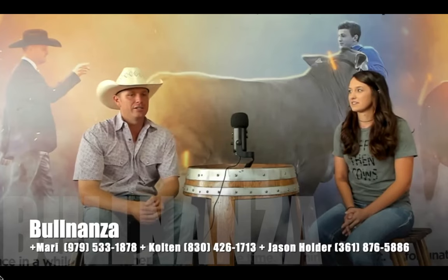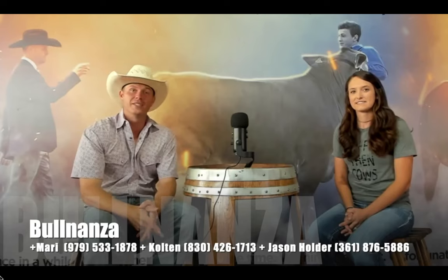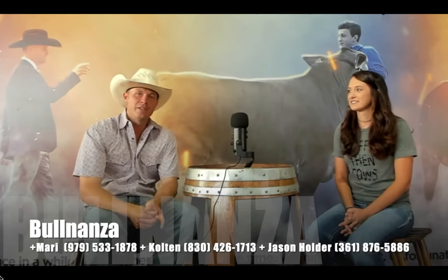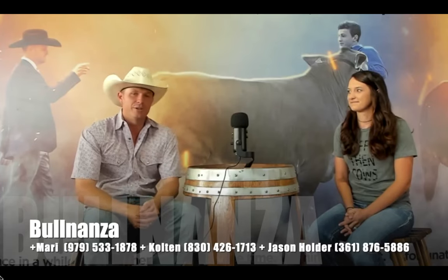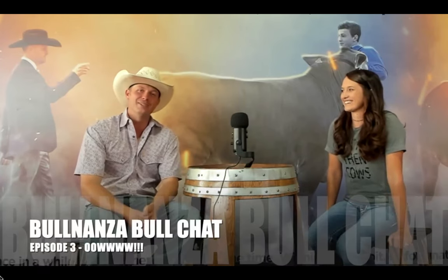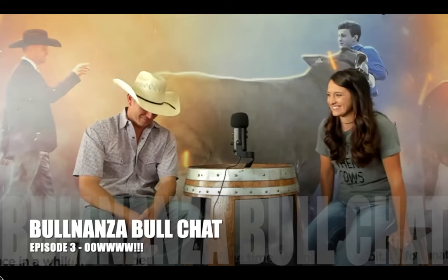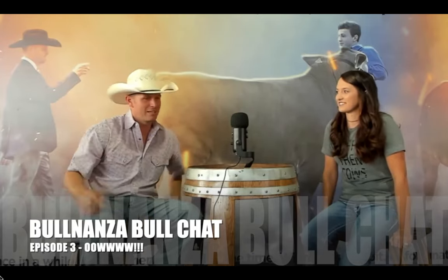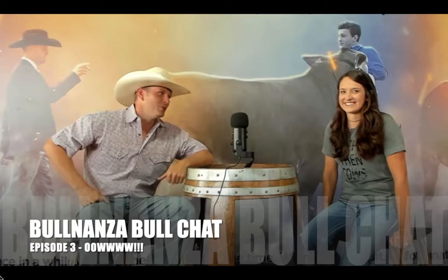We encourage you to call Jason, Mary, or myself if you have any questions on what we're doing here at BullNanza—genetic testing with Mary, bull collection with Jason, Matt, and me, and semen sales as well. We would like to serve you in any way possible. We thank Mary for getting on today's episode of BullNanza Bull Chat. Here on BullNanza Bull Chat, we thank you for joining us where we're just talking some bull!